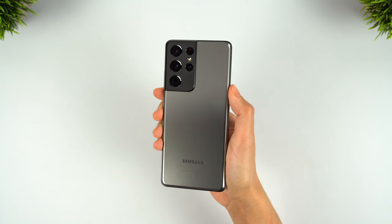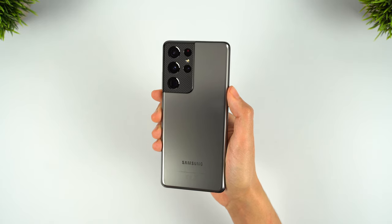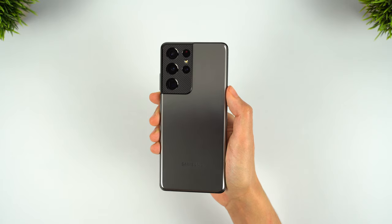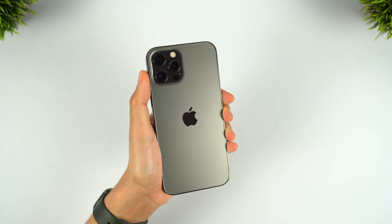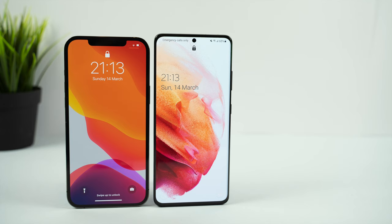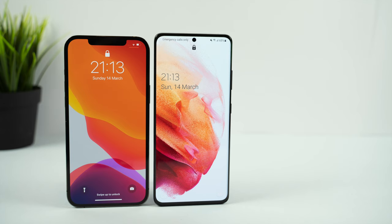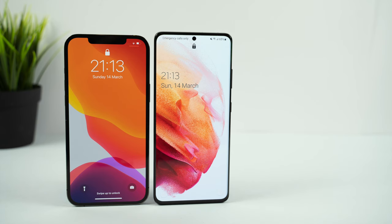Just in case you missed it, I said in my Galaxy S21 Ultra review that this is not just the best Samsung phone, but the best Android phone you can buy. But in order to establish whether this is also simply the best smartphone, you have to compare it against the best iPhone, the 12 Pro Max. So in this video, we'll be comparing all of the specs and features between these two flagships to see who can take the crown as the best smartphone.